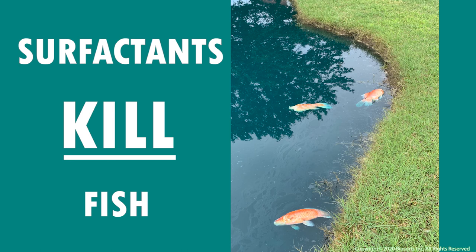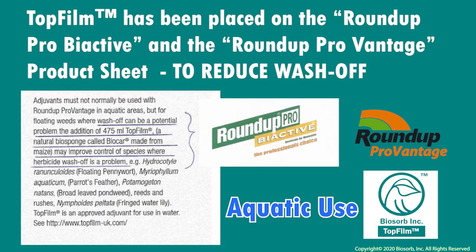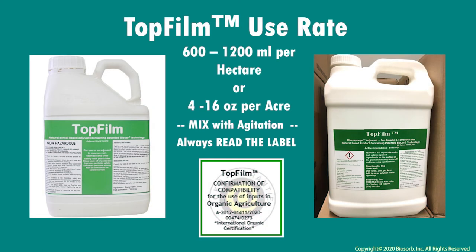Reduce dilution in the waterways. Our labels provide clear instructions of recommended use — please follow all of them. This information can also be found via our website, www.biosorb-inc.com. Roundup products have recommended top film to be used in conjunction with their aquatic application and listed on their technical data sheets. The recommended use rate for top film is 4 to 16 ounces per treated acre. This very low use rate is attributed to the microsponges that are very absorptive and very sticky to foliage and biomass as it spreads on targets evenly.